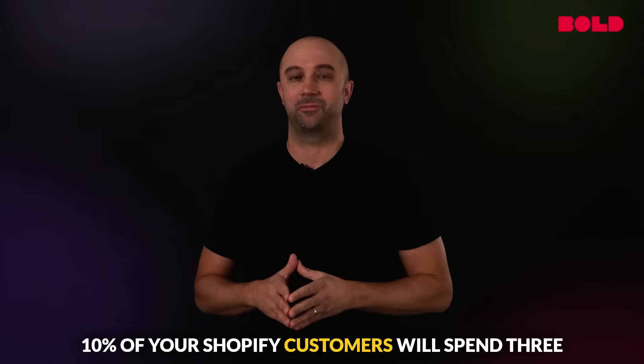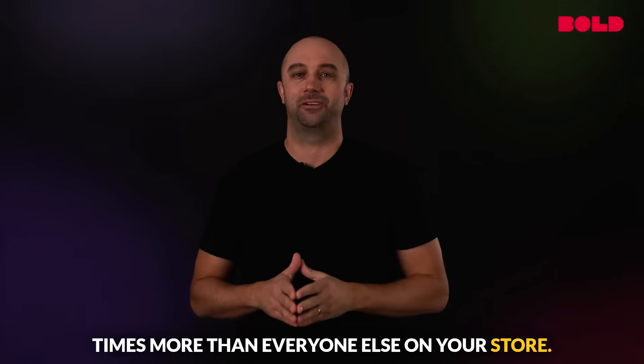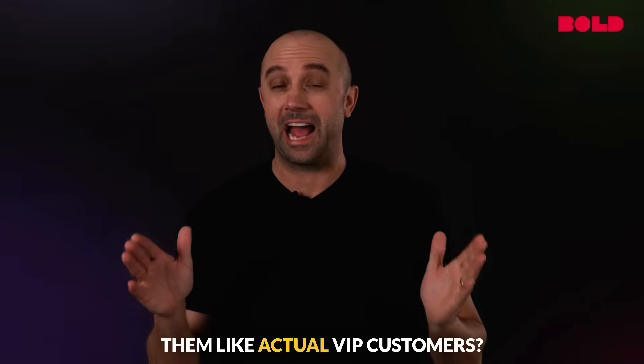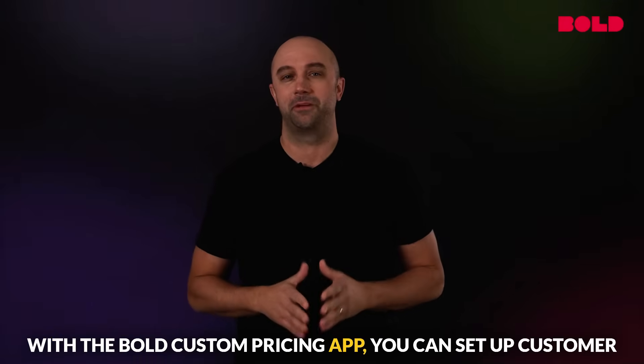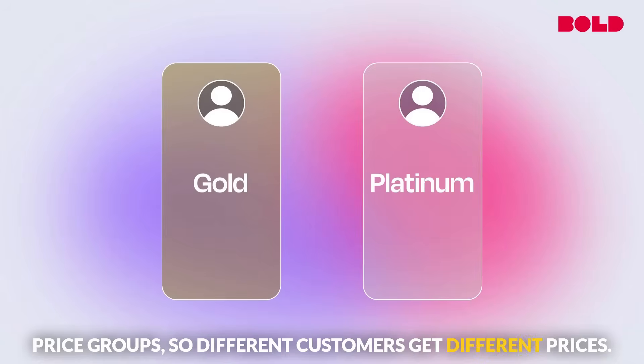10% of your Shopify customers will spend three times more than everyone else on your store. Isn't it time you started treating them like actual VIP customers? With the Bold Custom Pricing app, you can set up customer price groups so different customers get different prices.